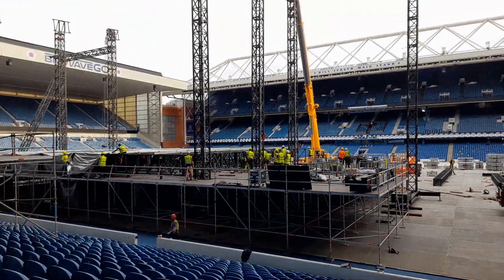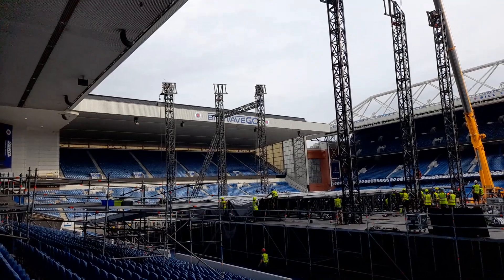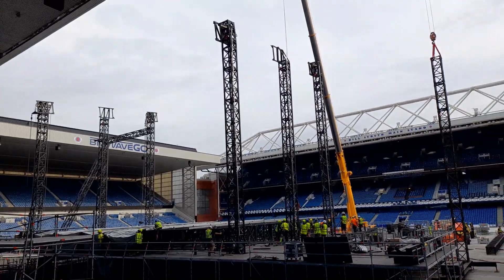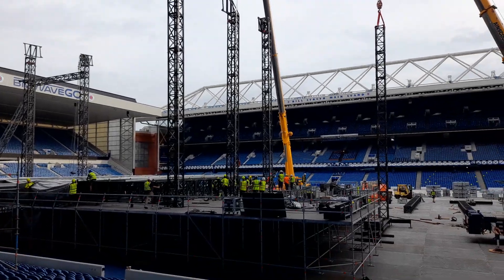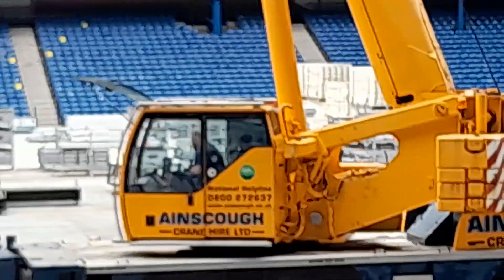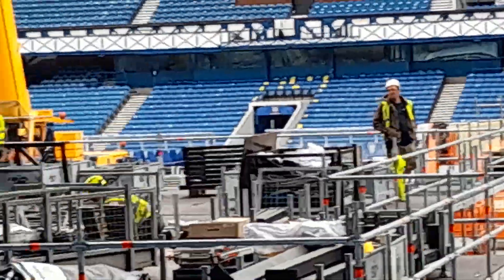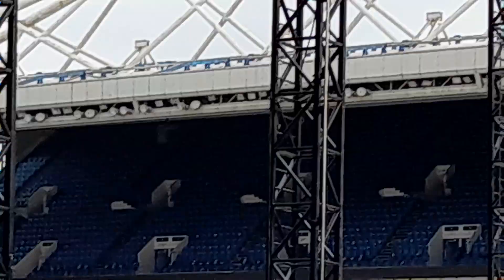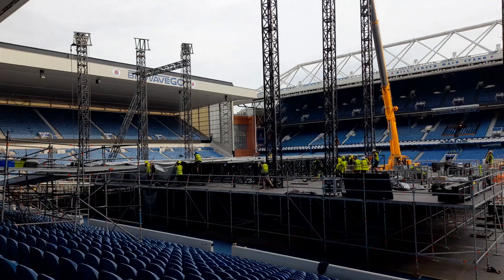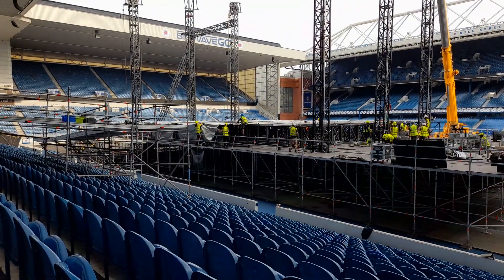Is this interesting to anybody? I don't know. Just a little record of what's happening at Ibrox football stadium for the Harry Styles concert. So another look tomorrow — see how far the guys have brought it. I'm sure they'll have the roof in the air and ready for the touring production. Thanks for watching. Bye bye.